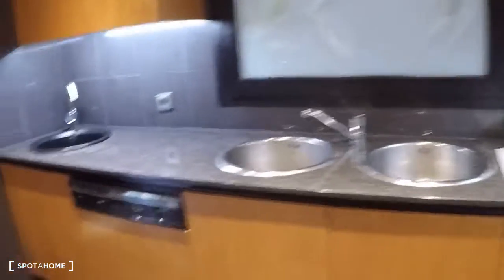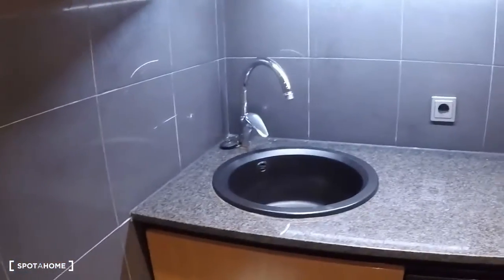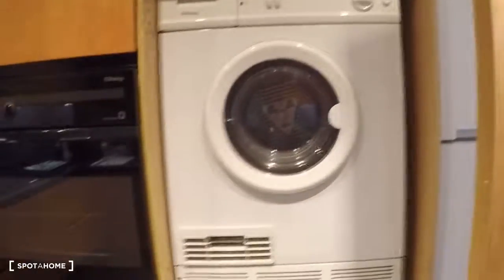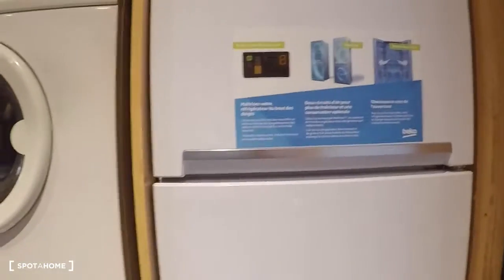You have the gas hob over the sink, a dishwasher, and a sink. Here you have the oven, the dryer, the washing machine, and the fridge and freezer.